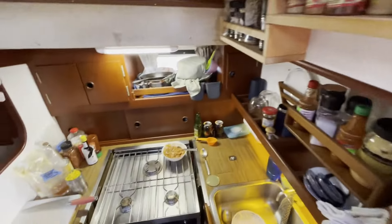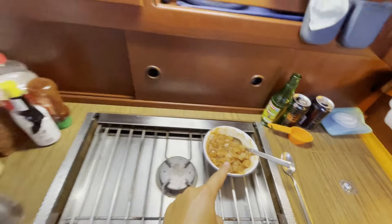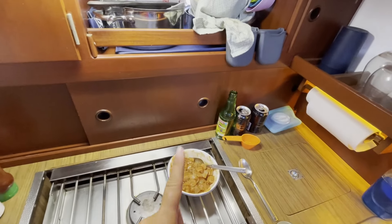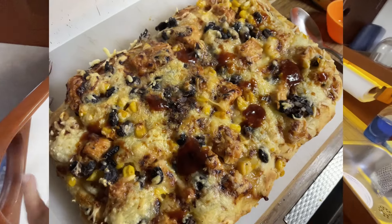We're going to be having some pizza for dinner tonight. I have the dough over here rising. We're having barbecue chicken, red onion, corn, black beans, and a cheese mix of mozzarella and Emmental that's going to go on it. That'll definitely be very filling for us tonight.